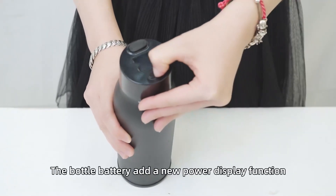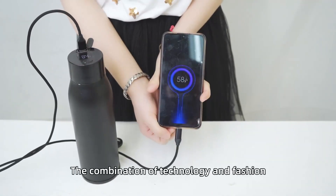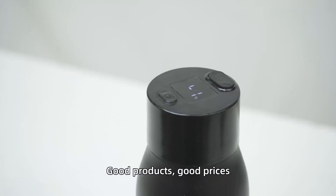The bottled battery adds a new power display function and can charge your phone with a Type-C cable. The combination of technology and fashion — good products, good prices.